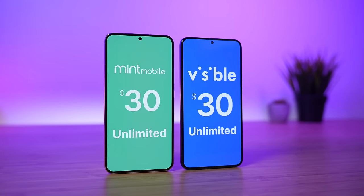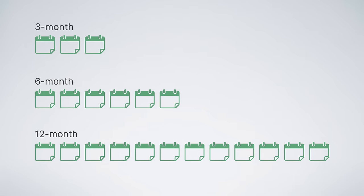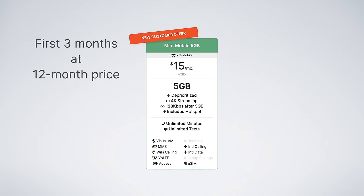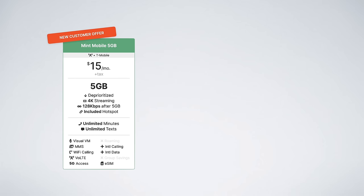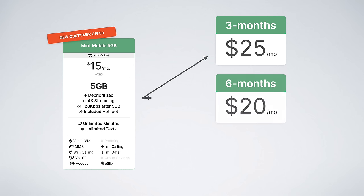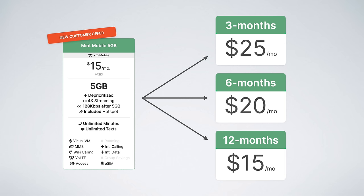But are these new plans worth it? In order to compare Mint's plans to the competition, there's one important thing you need to understand: how Mint Mobile's pricing works. One of the big reasons Mint Mobile's plans are so affordable is that they sell their plans in bulk — three, six, or 12-month packages. New customers get an intro offer: three months of service at the 12-month price, which is the lowest price Mint Mobile offers. After your first three months, you can renew for three months at the regular three-month rate, six months at the six-month rate, or 12 months at the 12-month rate — the same low rate as your intro offer.